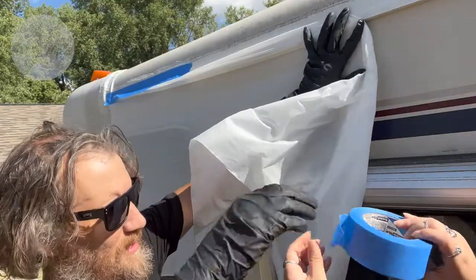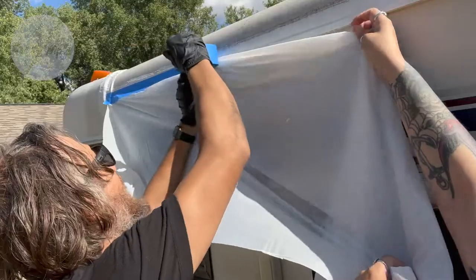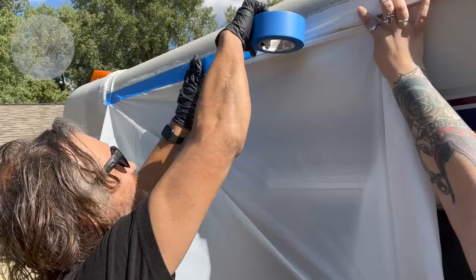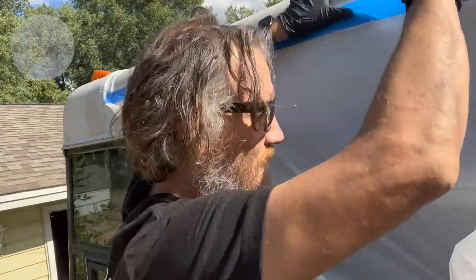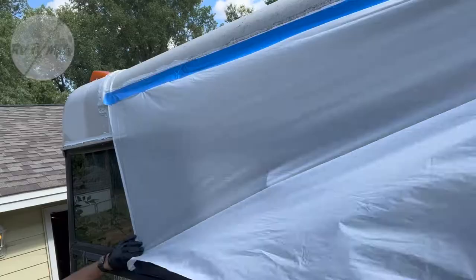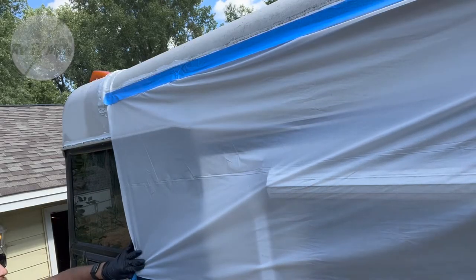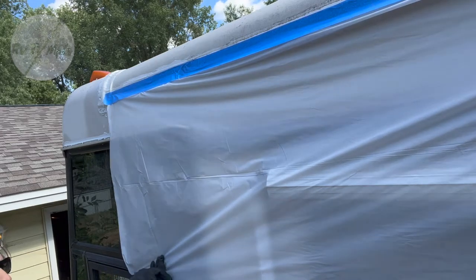All right, over here on my end. When I'm done, I shouldn't have to worry about any kind of water intrusion for at least five years.